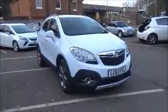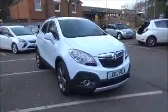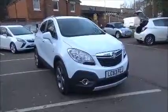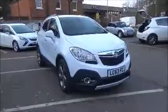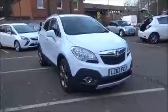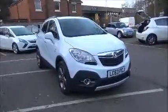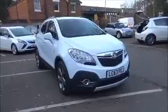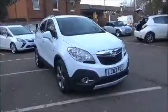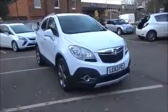Welcome to Now Vauxhall. Here today we have a Vauxhall Mokka SE start-stop 1.4 turbo petrol 5-door fitted with a 6-speed transmission, finished in summit white. This car was registered December 2013 and is on a 63 plate. It has a warranted mileage of 23,120 miles and a CO2 figure of 139, which equates to a road fund licence fee of £130 annually.